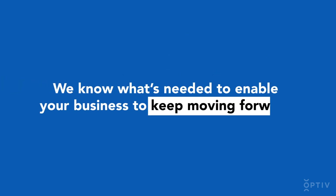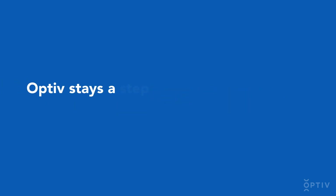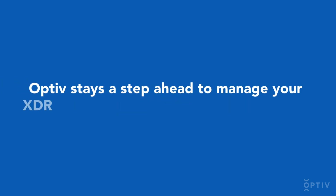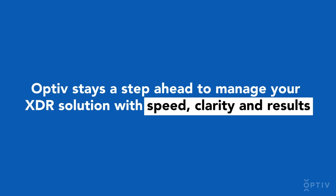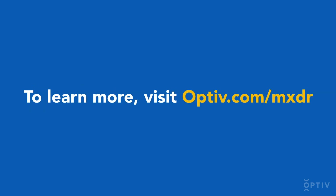We know what's needed to enable your business to keep moving forward. As threats evolve, OPTIV stays a step ahead to manage your XDR solution with speed, clarity, and results. To learn more, visit OPTIV.com.